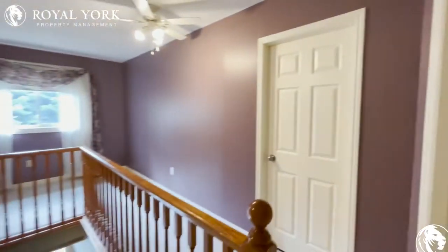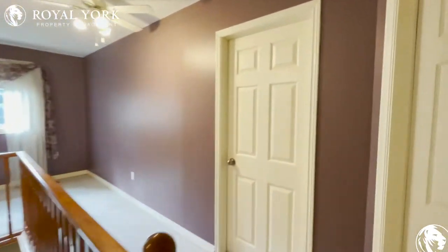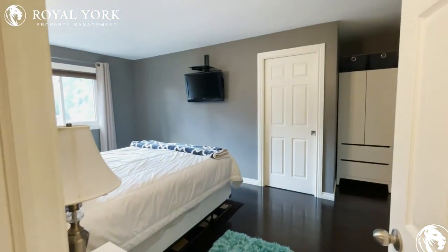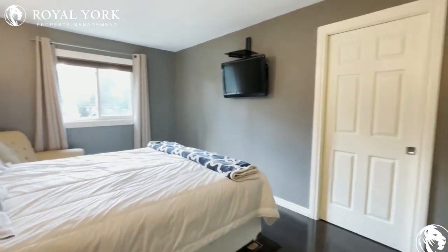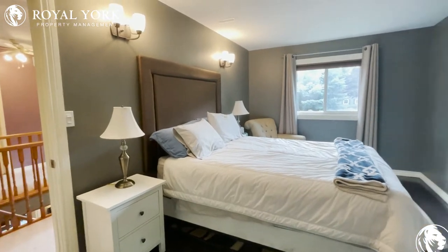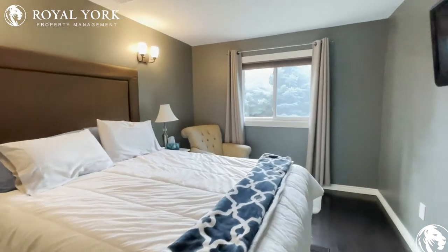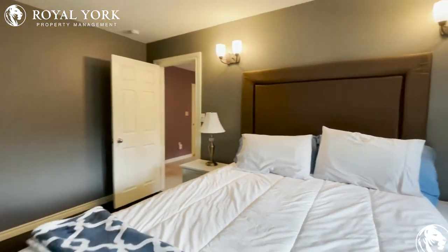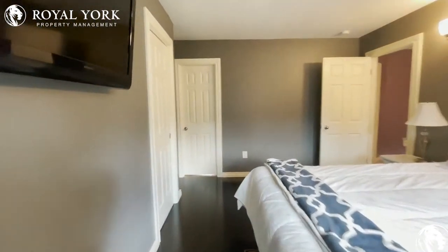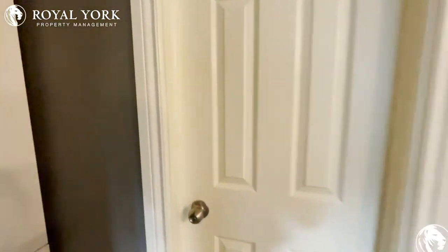Our first door here that we will enter into is this door here on the left. This is the primary bedroom. Tons of space in here — you could have a king-size bed very comfortably, also a nightstand, a couch chair over there on that side. Beautiful natural light coming in, which really opens up this room. With this primary bedroom you have your own walk-in closet and your own ensuite bathroom.